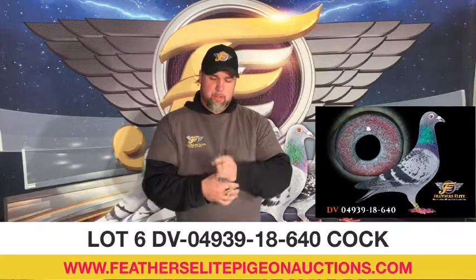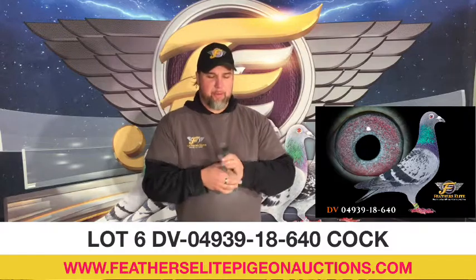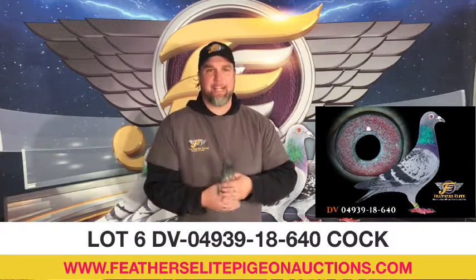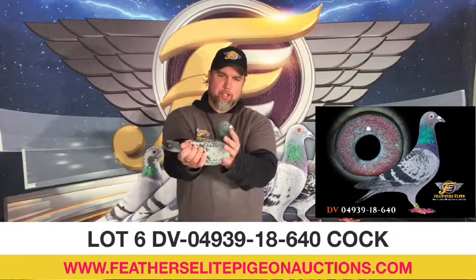Beautiful, small, strong cock bird, packed with muscle. Fits in your hand perfectly. You almost think he's a bit henny in your hands. But nice, nice muscle. Strong, strong arm in the wing.